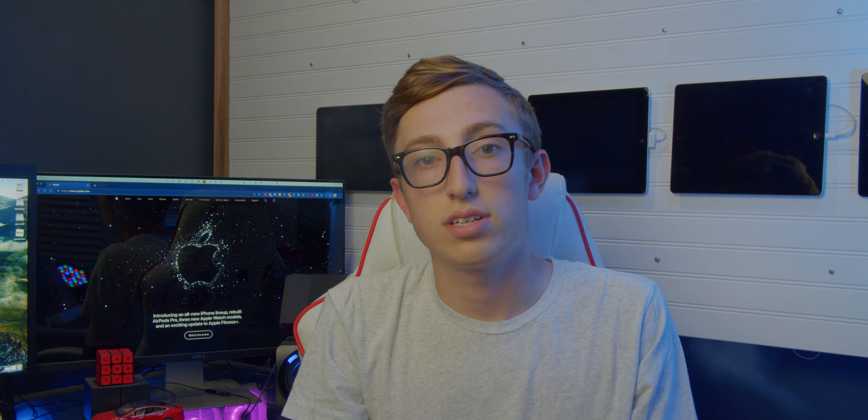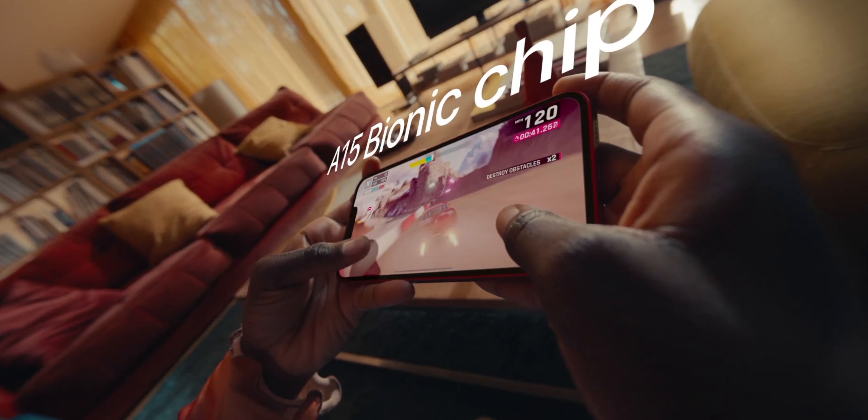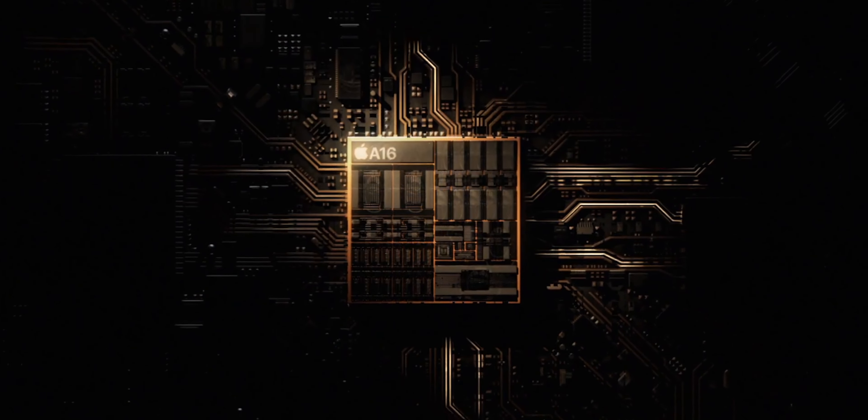The 14 and 14 Plus come with last year's A15 Bionic chip, while the 14 Pro and Pro Max come with the all-new A16 chip.